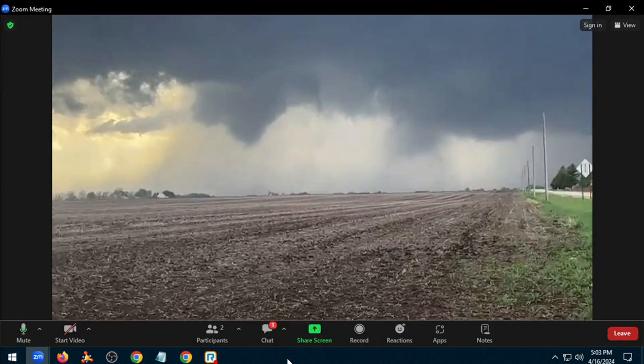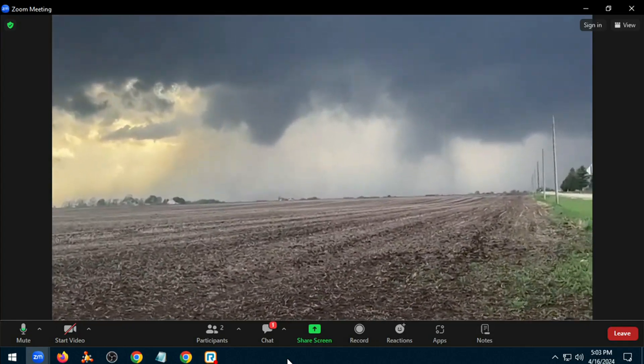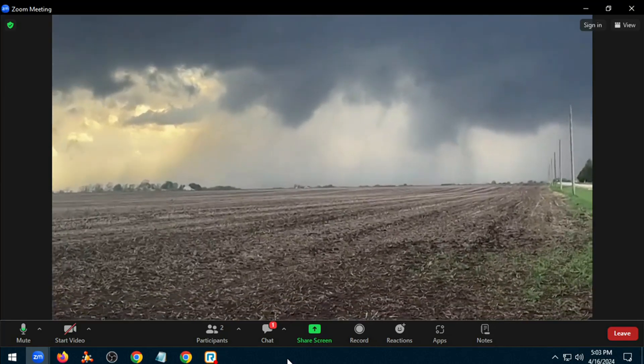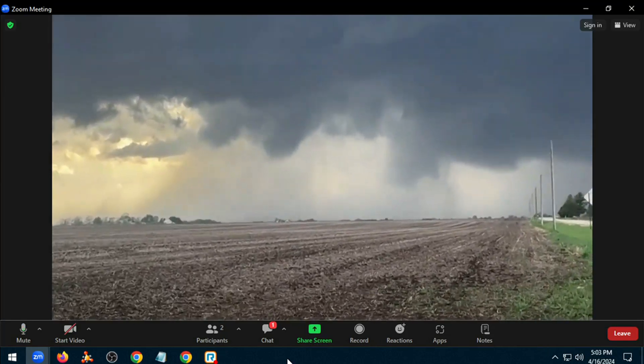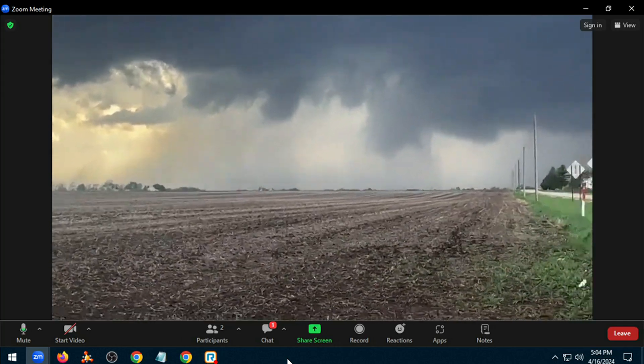Absolutely. It's very faint, but you can see it. That is a phenomenal view you've got going on there right now — the perfect structure with the wall cloud, everything else. You've got the rapidly rotating mesocyclone along with it, too.